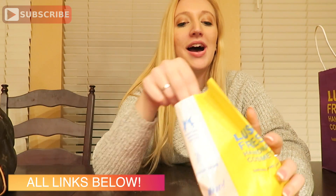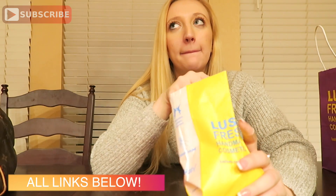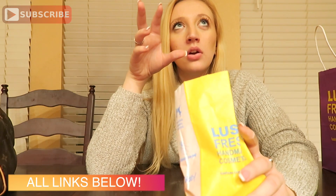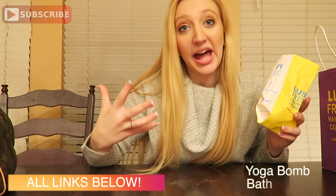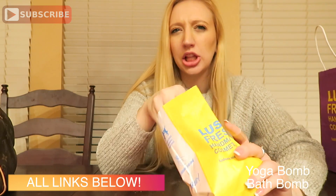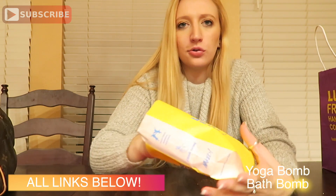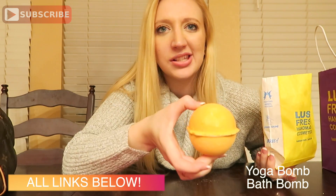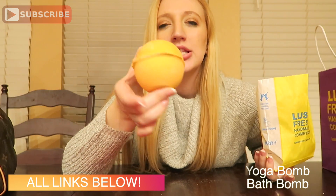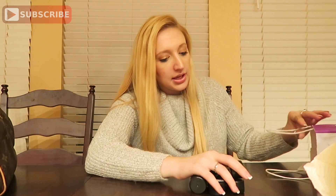The last bath bomb I got is this one — it's huge. The lady at the store said it was for relaxing your muscles and it apparently looks really good in the bath too. This is called Yoga Bomb, or just plain Yoga I think. It's supposed to look really cool in the bath.